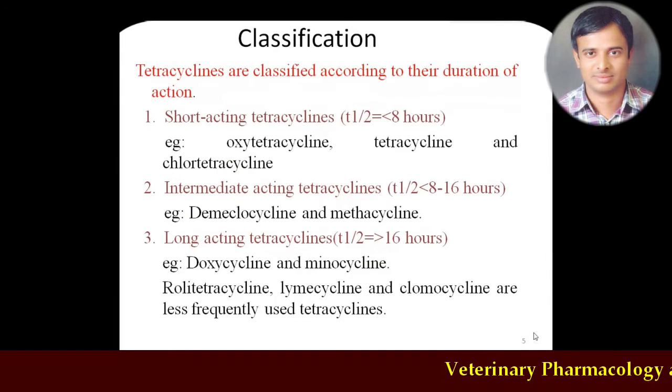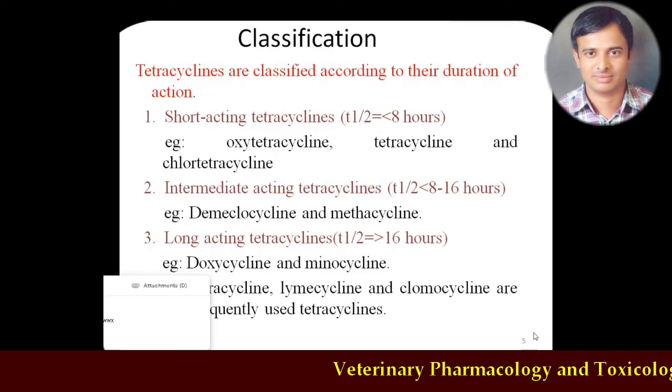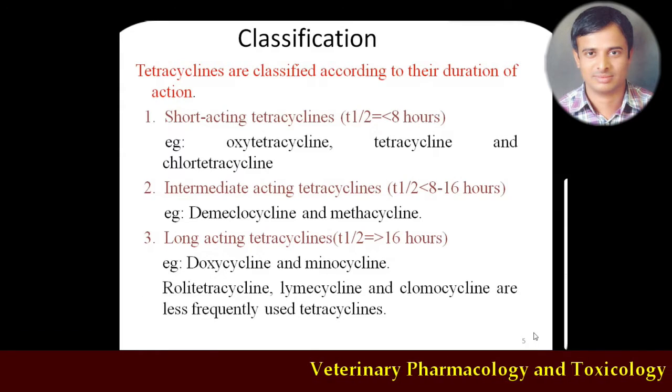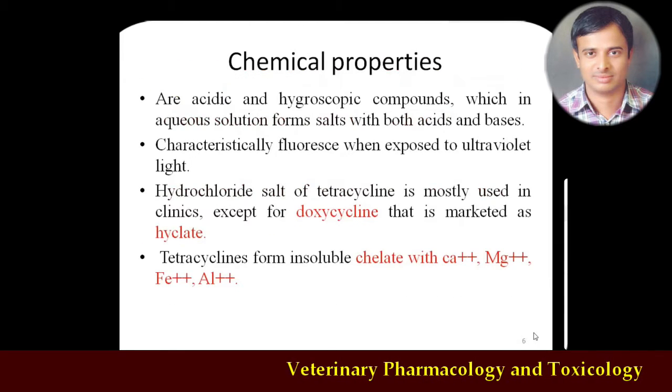Intermediate-acting tetracyclines include demeclocycline and metacycline, but because of adverse effects, their usage has been reduced. Most commonly used are the long-acting tetracyclines: doxycycline and minocycline. Others like rolitetracycline, lymecycline, and flomoxycline are also clinically used. So the classification is based on duration of action — less than eight hours, eight to sixteen hours, or more than sixteen hours — with examples including oxytetracycline, demeclocycline, doxycycline, and minocycline.